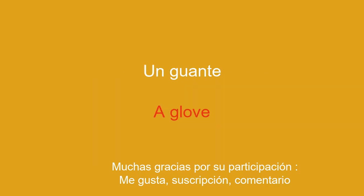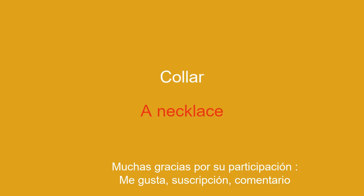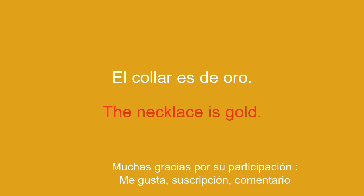A glove. The glove keeps you warm. A necklace. The necklace is gold.